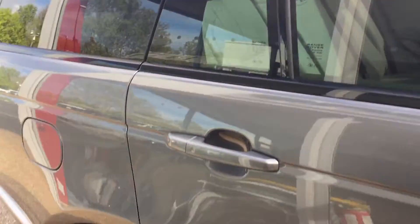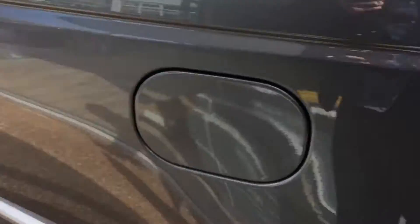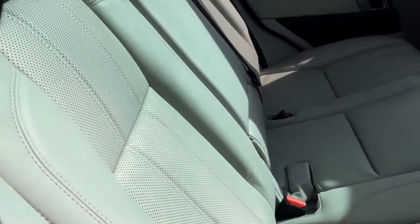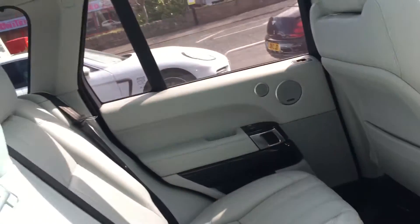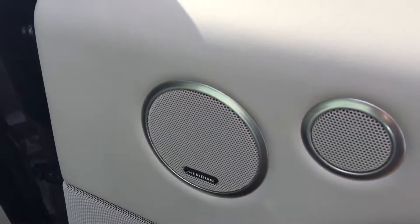We've got the privacy glass, you can tell from the front to the back. Inside the interior, in the back we've got the heated rear seats and this car's got the Cyrus leather interior. We've then got the heated rear seats and a free zone climate control in the back. We've got some nice options with the Meridian audio system.